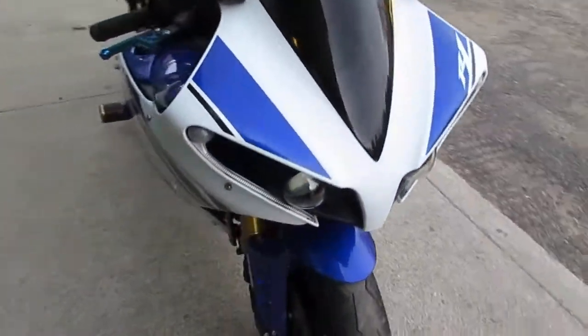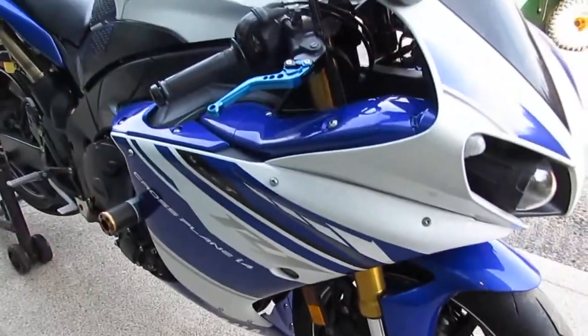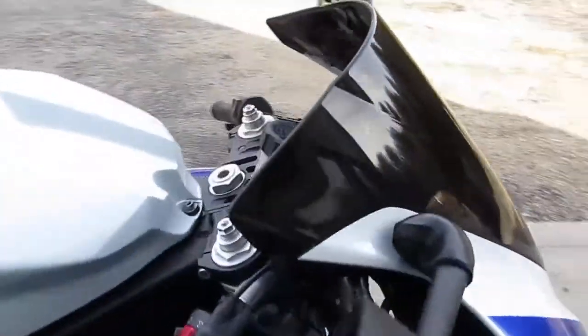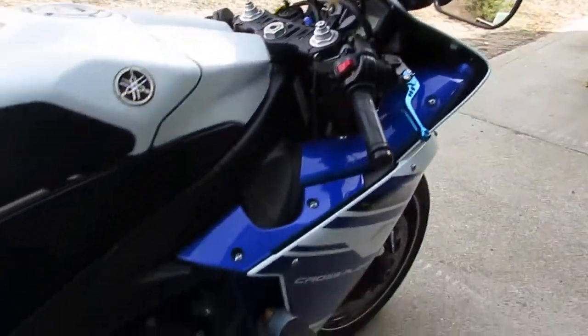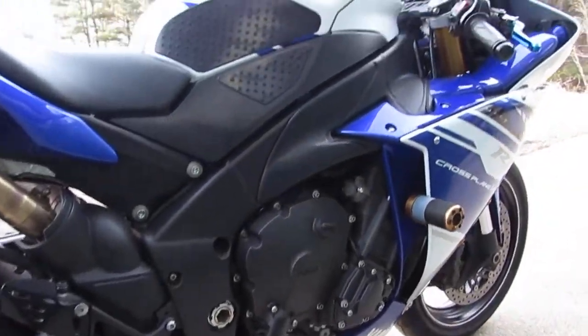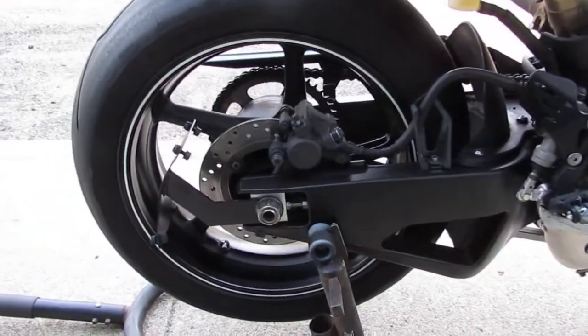If you're looking for a nice clean R1, come on down and check us out. We're at Superfly Motorsports, 838 North Main Street, Thomaston, Connecticut. Our zip code is 06787, our phone number is 860-283-4100.